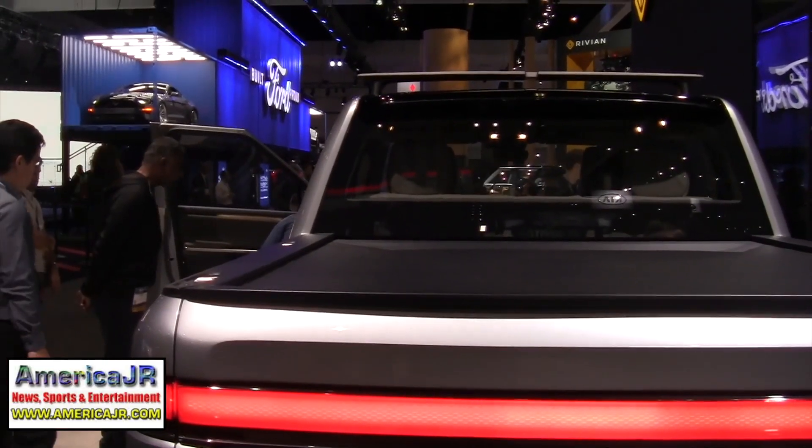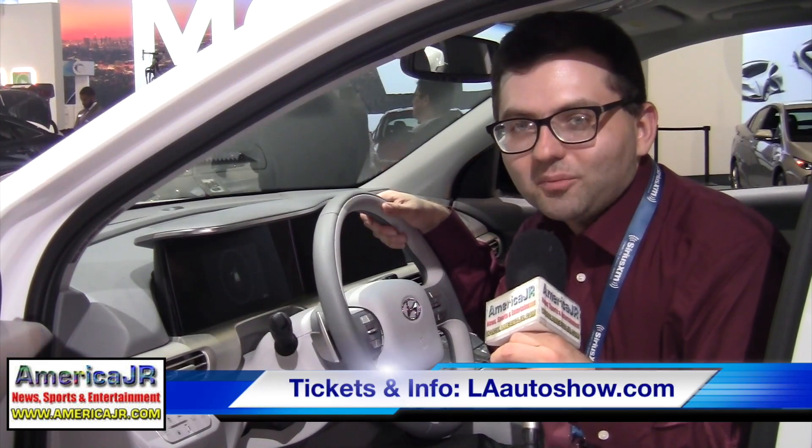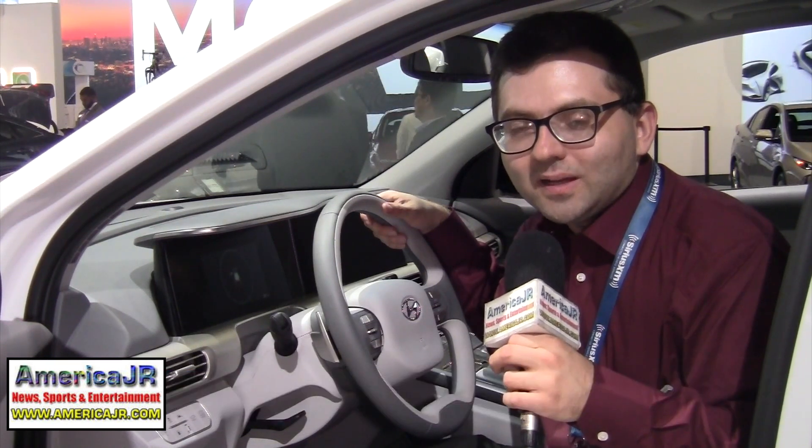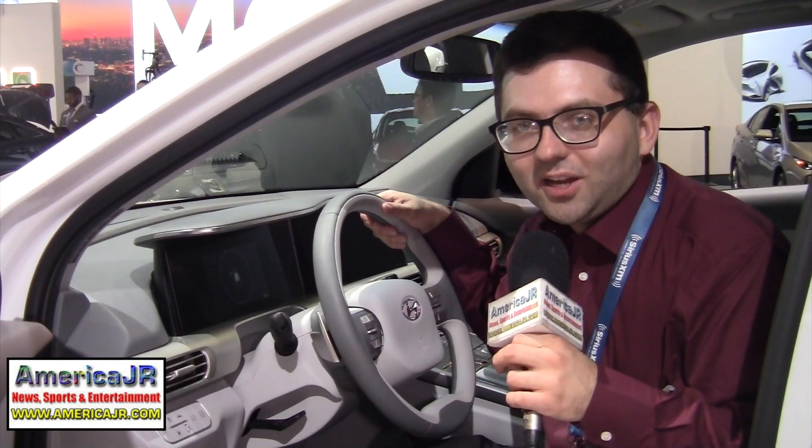What about pricing and availability? Pricing for the Rivian R1T is $61,500 after credits, and of course it scales up from there should you want more equipment. We also have an SUV version, which is a full three-row — pricing for that vehicle starts at $64,500. The 2018 LA Auto Show is open to the public from November 30th through December 9th. For tickets and more information, visit laautoshow.com. Reporting from downtown LA, I'm Jason Residlo for americajr.com.